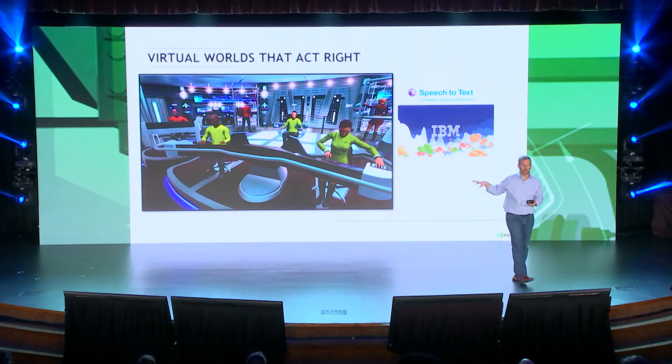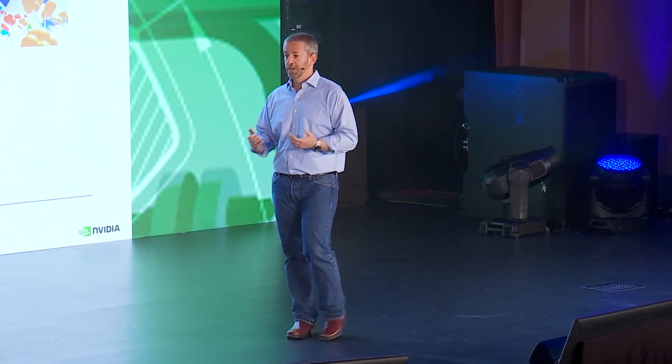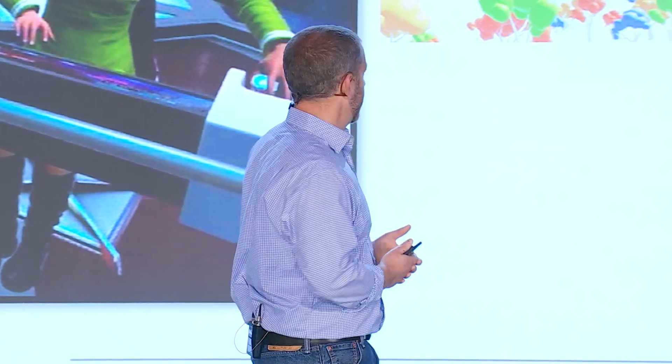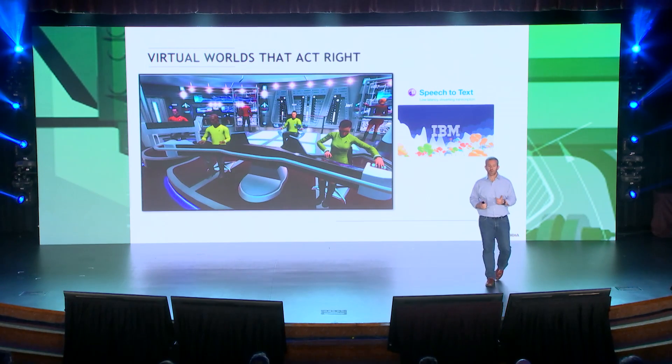Virtual world that acts right. This is a screenshot from Star Trek Bridge Crew, a game released by Ubisoft just a couple of days ago — a really fun multiplayer co-op game. This game includes a feature that will allow you to issue voice commands to computer-controlled characters. For the first time, you will be able to interact with objects in the virtual environment using your voice, the same way you interact with people in the real world. That was made possible using IBM Watson's speech-to-text technology — an artificial intelligence deep learning technology leveraging our GPUs.